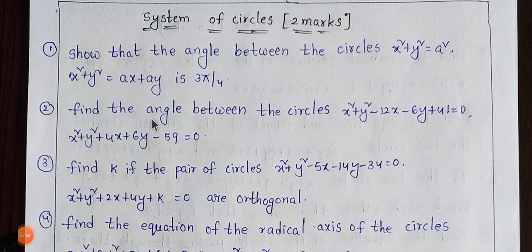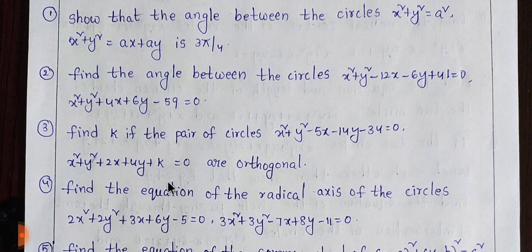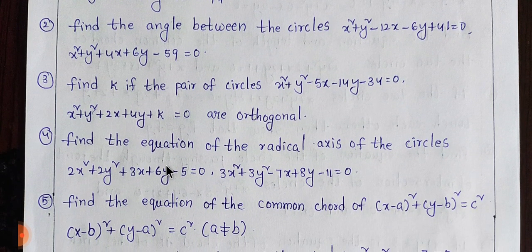Students, we have 2 marks for the system of circles. There are also 4 marks and 2 marks sections. We are prepared and doing the work — the 5th page display, items 2 to 5.